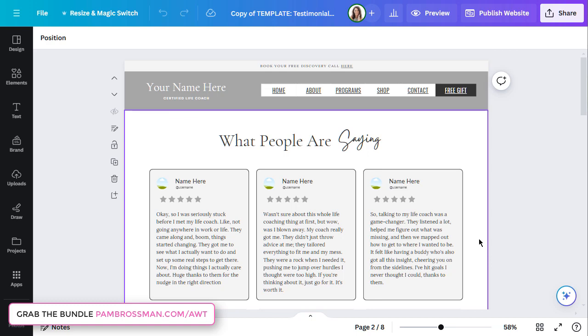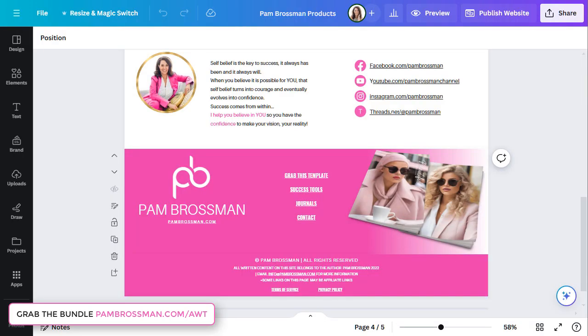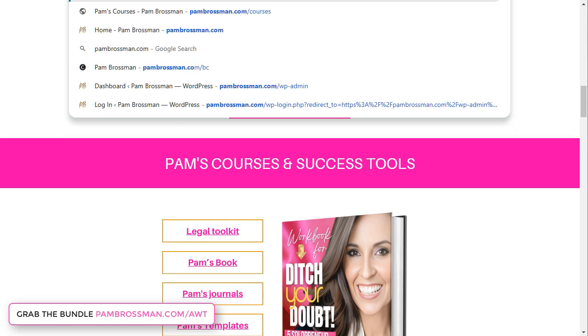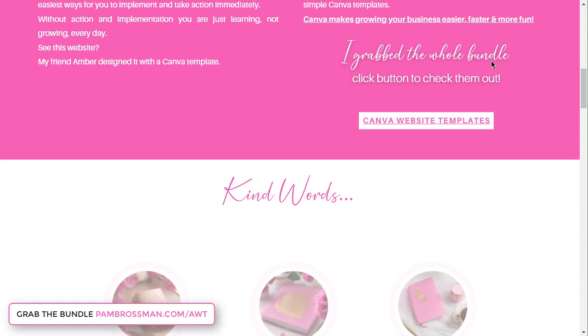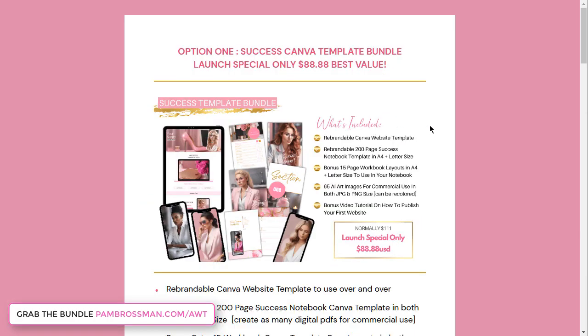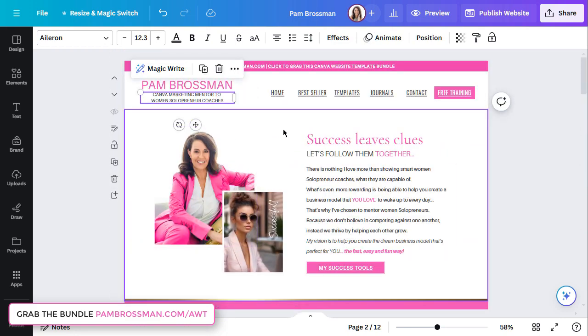This is really important — this is not here to replace your main website. As you can see, the top website is my pambrosman.com, which is WordPress, and I'm not going to delete that. Canva websites are for my selling and marketing. If you go to my latest one — my digital business card at pambrosman.com/bc — everyone should have a digital business card. This is the new Amber template that I've just updated. You can see the consistency: it's all drag and drop, it animates, it's all clickable.